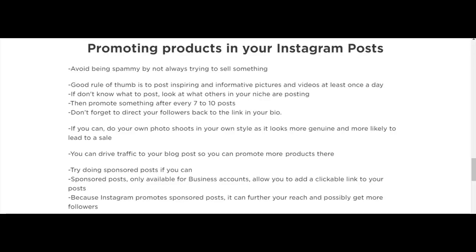Another option is to try doing sponsored posts if you can. Sponsored posts are only available for business accounts, and one of the main benefits is that it allows you to add a clickable link to your posts. Because Instagram promotes sponsored posts, it can further your reach and possibly get more followers.